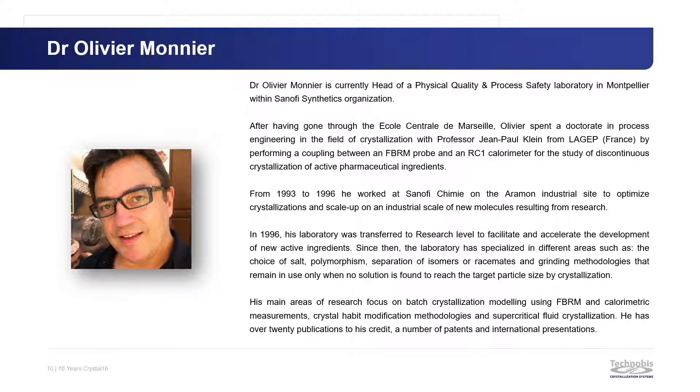Olivier, thank you very much for joining us today and sharing with us your experience with the Crystal 16.